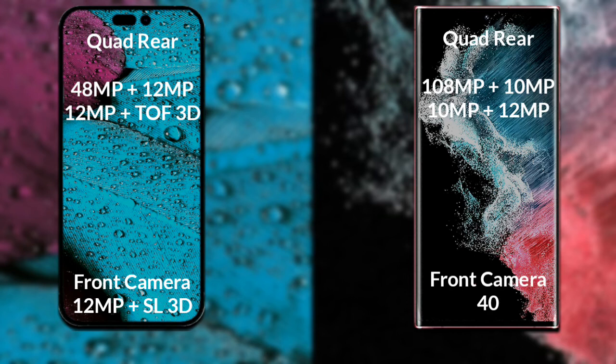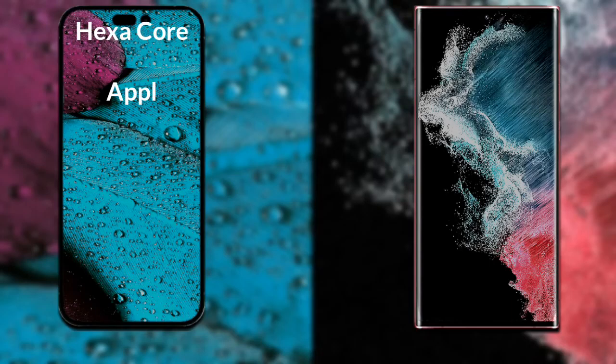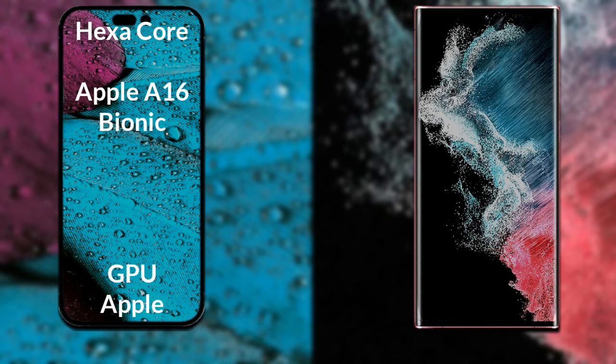Samsung Galaxy S22 Ultra has a rear quad camera setup. The primary camera is 108 megapixels, its secondary sensor is 10 megapixels, the third sensor is 10 megapixels, the fourth sensor is 12 megapixels, and its front camera is 40 megapixels. Now let's talk about both phones' processors and GPUs.